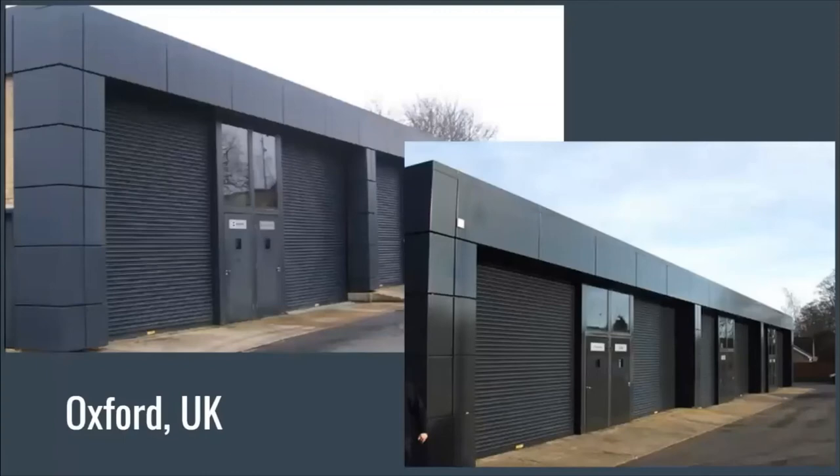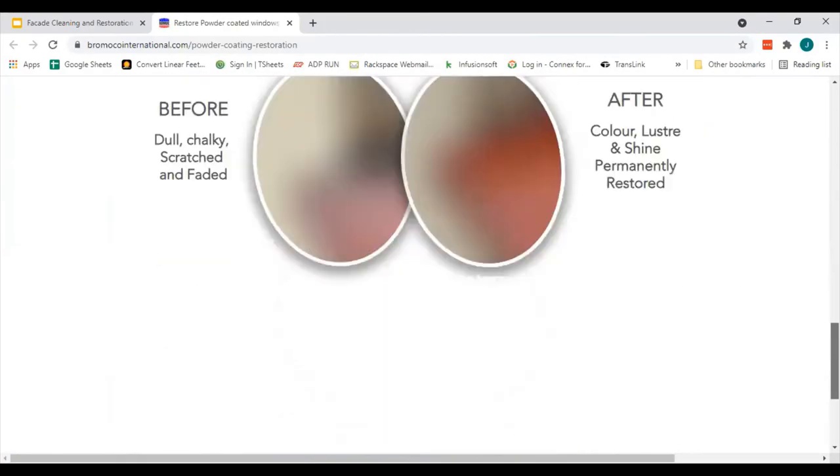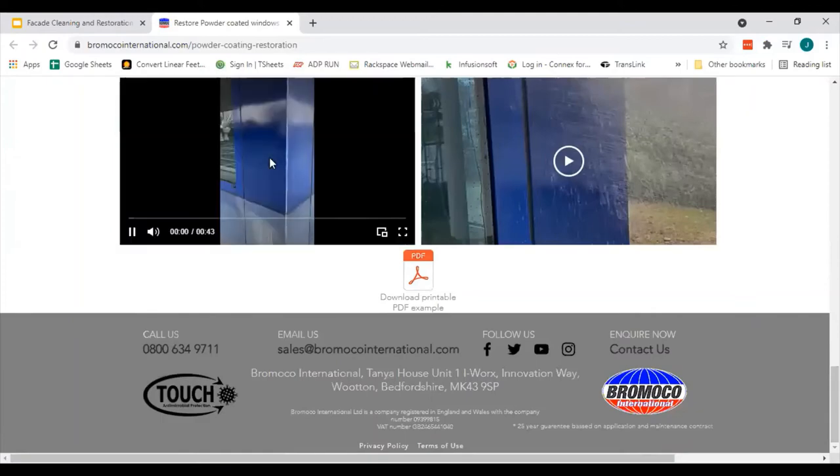These next few slides show work done by Bromoco, our UK distributor. They are a large contractor in the UK and have restored dozens of buildings. They actually have maintenance agreements with these buildings to ensure their coatings and buildings look new all the time. You can see these faded panels of the building and how they were brought back to their original color and luster. These are some window frames that were cleaned up and coated with Everbright. I want to show you a couple of videos from their website, because you can see the differences between a faded and oxidized building, the cleaned version, and then the coated version, and how it beads up the water.